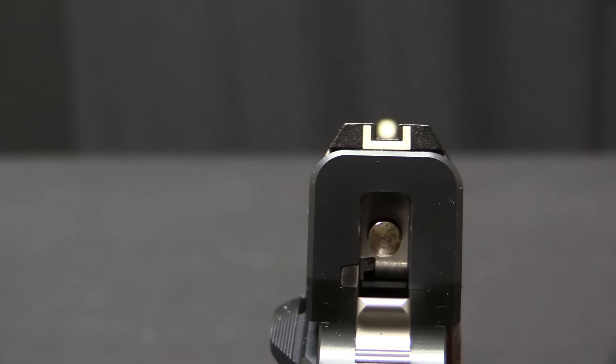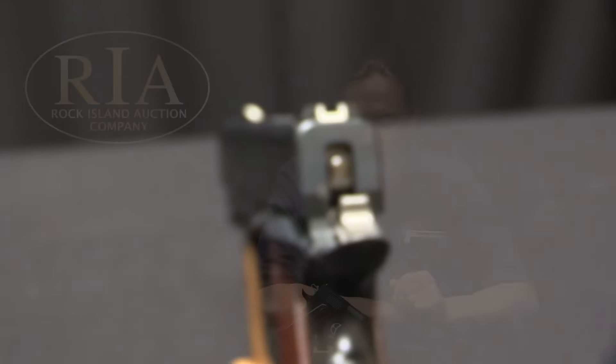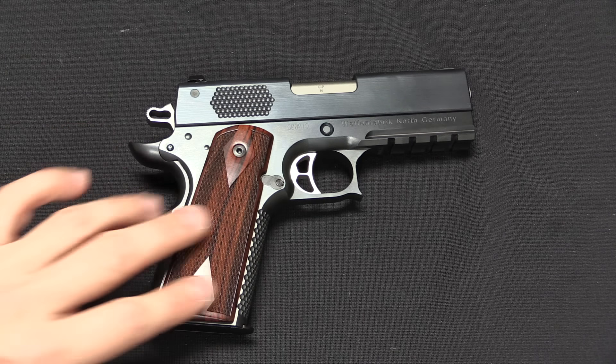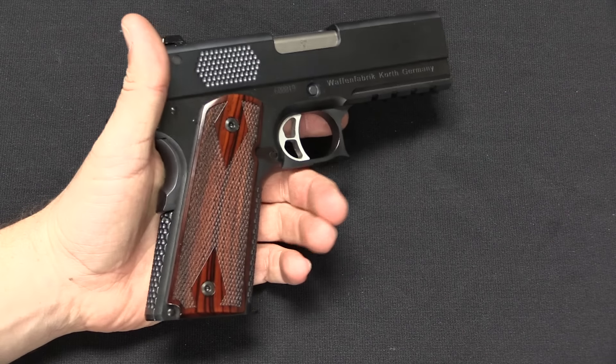Today we have a Korth PRS — spelled K-o-r-t-h, but with the proper German pronunciation it would be 'Kort'. Korth is basically a little boutique firearms manufacturer in Germany. They've been around since the 1950s, primarily manufacturing really, really good, really, really expensive revolvers.